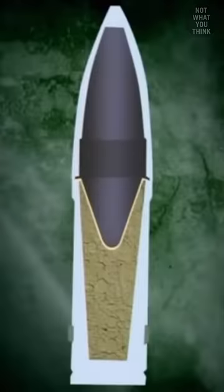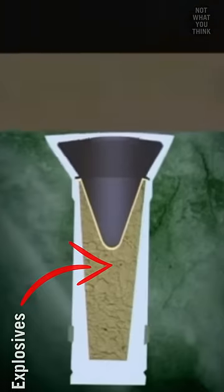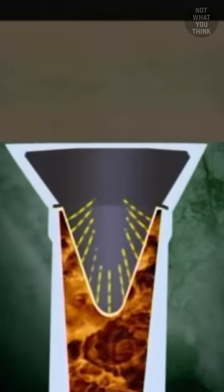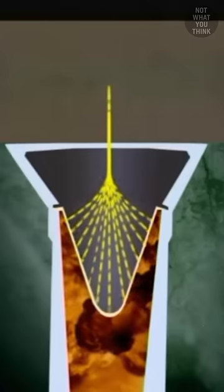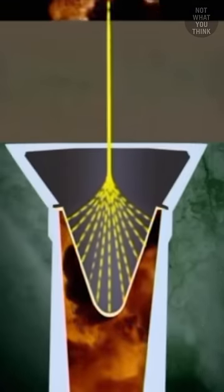Inside the anti-tank weapon, there is a metal liner that forms a cone-shaped cavity. There are explosives packed behind the liner. Upon contact with the target, the charge is detonated, which creates a pressure wave behind the metal liner. This in turn deforms the liner in a way that generates a focused jet of metal particles that shoot straight out at hypersonic speeds.